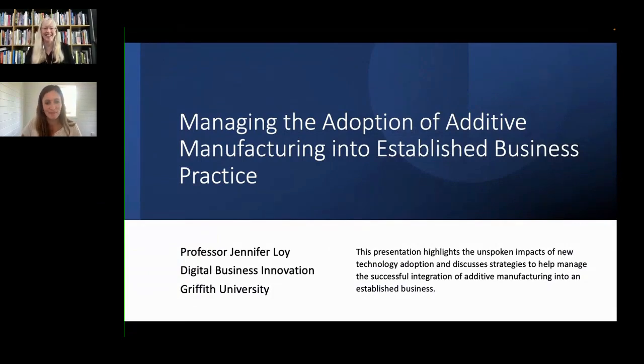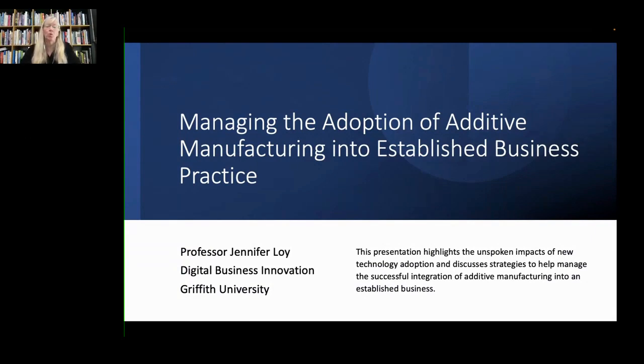What a fantastic talk to follow — I've thoroughly enjoyed that. It was very interesting, and some of the comments particularly around 'you can learn the technology but then what do you do with it' speak to some of the concerns I'd like to talk about in this presentation. It's really looking at the unspoken impacts of technology adoption and some of the strategies to help manage the successful integration of additive manufacturing into an established business.